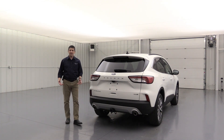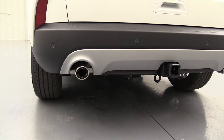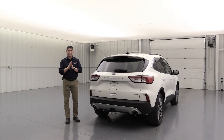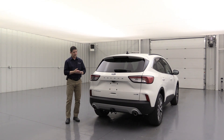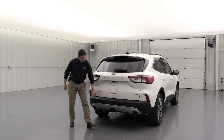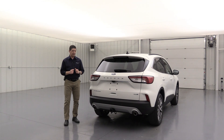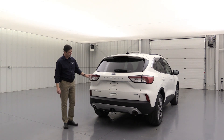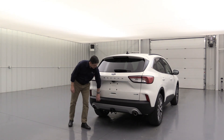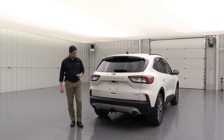The tow package is standard equipment on all-wheel drives. You have a tow hitch receiver, four-pin wiring, and trailer sway control. You can tow up to about 3,500 pounds with this vehicle. There's also a silver rear skid plate matching the front one, and dual exhaust underneath.